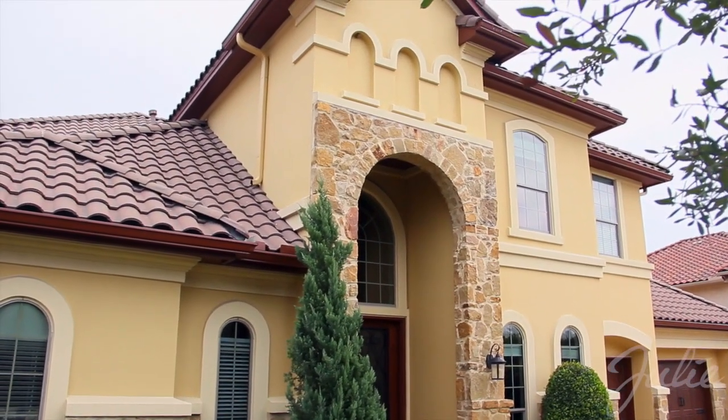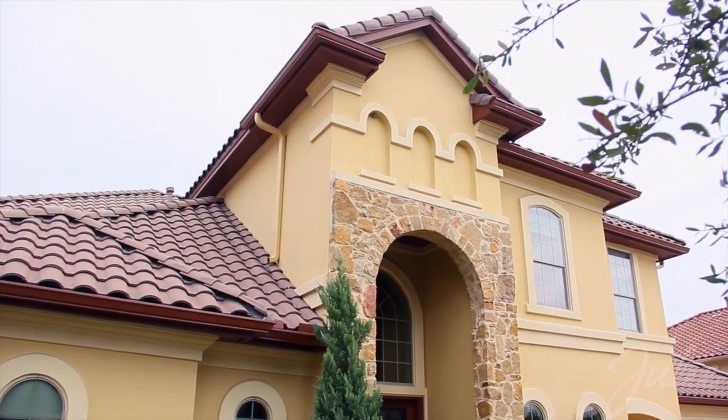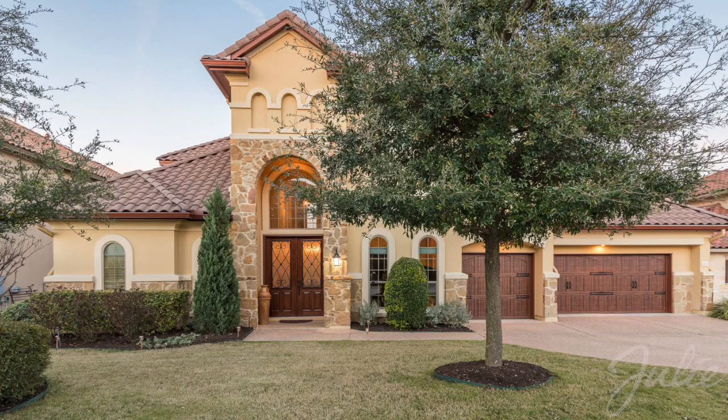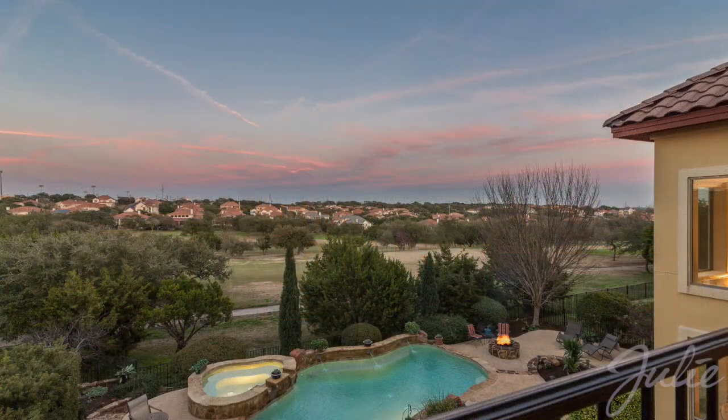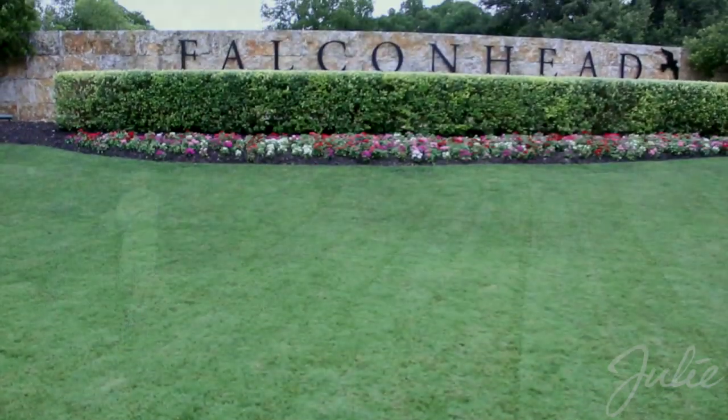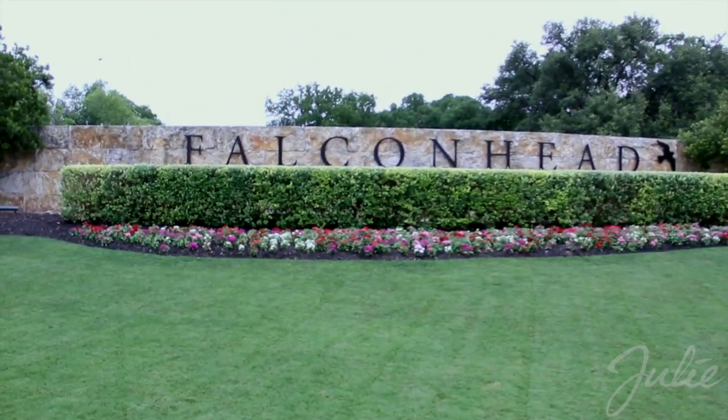Welcome to 4505 Bat Falcon Drive, a luxurious four-bedroom, five-and-a-half bath home with study and media room that exemplifies the best of hill country living. This grand 4,580 square foot home is set on the 14th fairway of the PGA designed Falcon Head golf course.